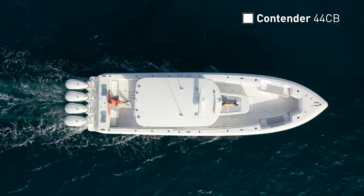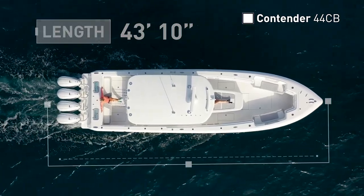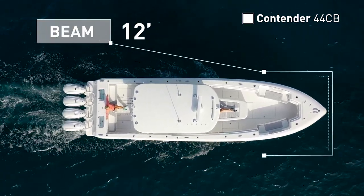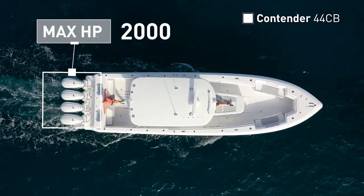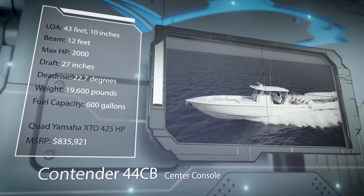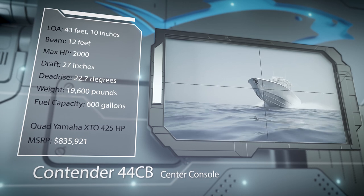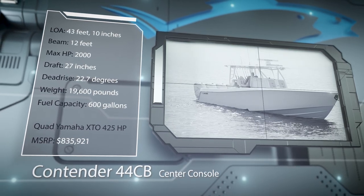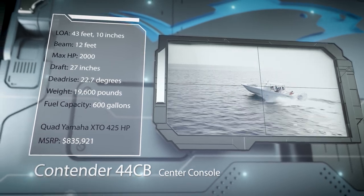The Contender 44CB has an overall length of 43 feet 10 inches, a beam of 12 feet, and a max horsepower rating of 2,000. Designed to keep the family comfortable even when the going gets rough, she has a draft of 27 inches, a dead rise of 22.7 degrees, a weight of 19,600 pounds, and a fuel capacity of 600 gallons.